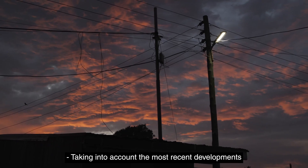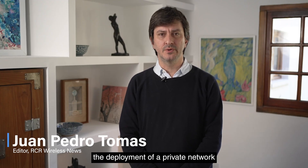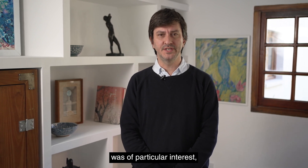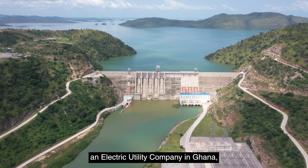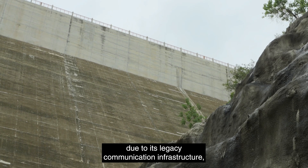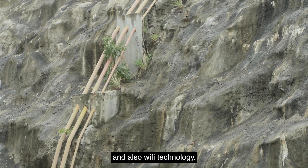Taking into account the most recent developments in the private network field, the deployment of a private network recently completed by Huawei in Ghana, Africa was of particular interest due to the complexities of the project. The Bui Power Authority, an electric utility company in Ghana, had been facing a number of operational challenges due to its legacy communication infrastructure, which included fixed-line communication and also Wi-Fi technology.